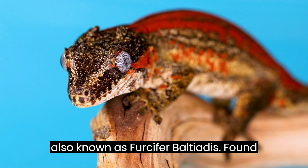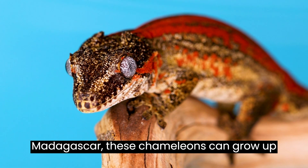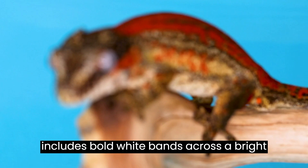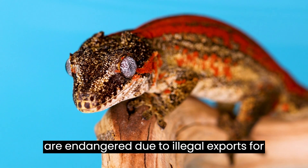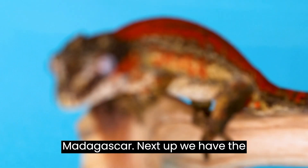Let's explore the Two-Banded Chameleon, also known as Furcifer Baltiatus. Found in the rainforests of southeastern Madagascar, these chameleons can grow up to 18 inches long. Their striking feature includes bold white bands across a bright green base color. Sadly, these beauties are endangered due to illegal exports for the pet trade, despite protective laws in Madagascar.